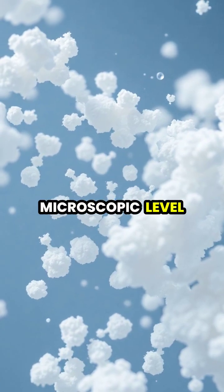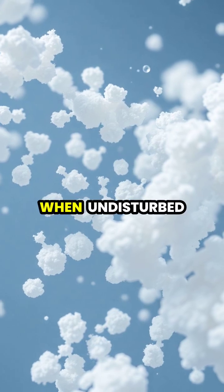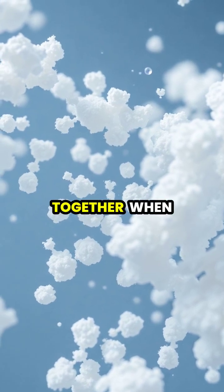At the microscopic level, these fluids contain particles that can freely float when undisturbed, but become jammed together when compressed.